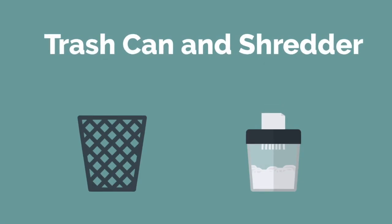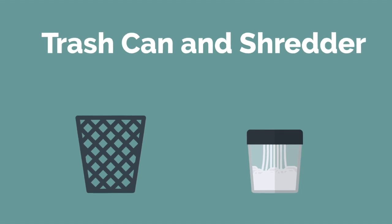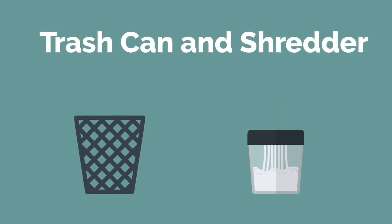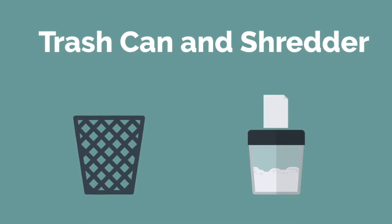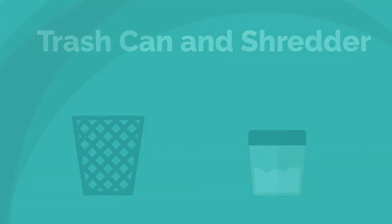Get a trash can and paper shredder. Having a trash can next to your desk is important so you don't keep trash on your workspace. If something is categorized as trash, you can immediately throw it away. A paper shredder is also an essential item since sensitive and personal documents go through our desk every day. Often these items clutter our desk because we have no way of disposing of them safely. Having a paper shredder next to your desk will allow you to process these sensitive items immediately.